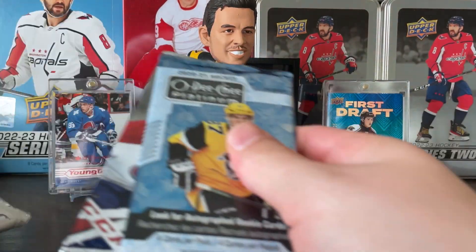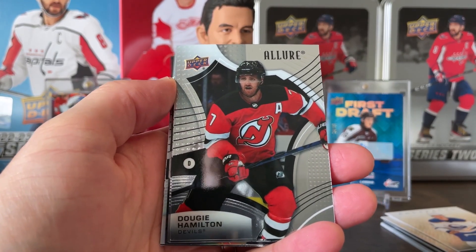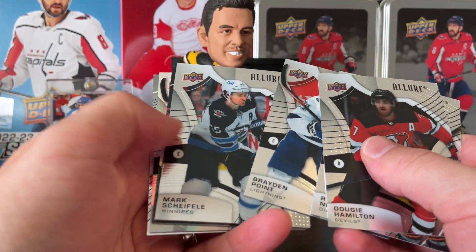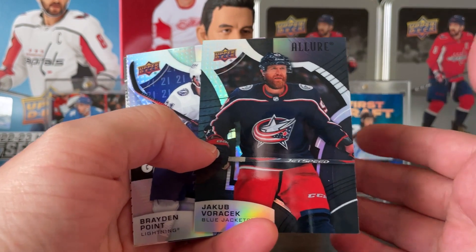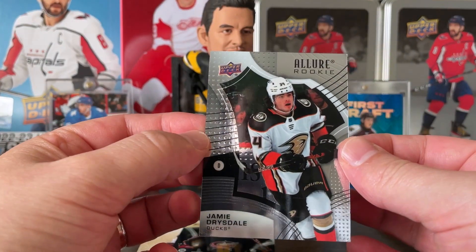Now let's do Allure, and then we'll get into the Platinums and Trilogy. I almost bought a hobby box of this and some blasters — maybe opening this will actually entice me to do it. Dougie Hamilton, Nugent Hopkins, Braden Point. Looks like we got some type of insert back there. Draisaitl, Morrissey, and Fourchet — looks like maybe a blue parallel on the base. I haven't looked at the checklist for this, I'll admit. Point and Drysdale — a rookie.